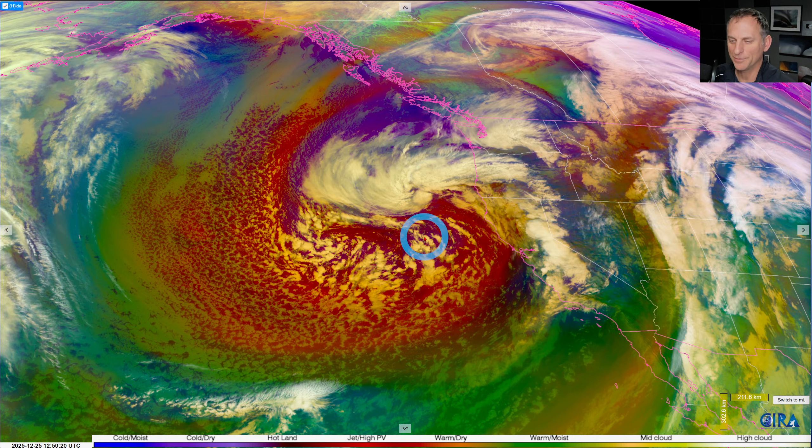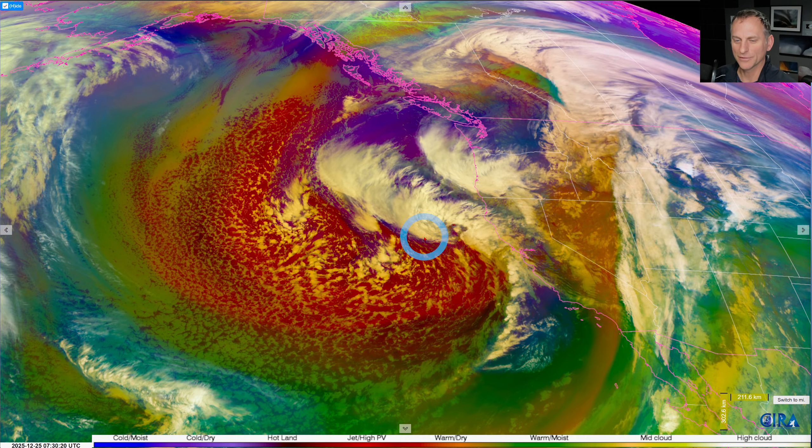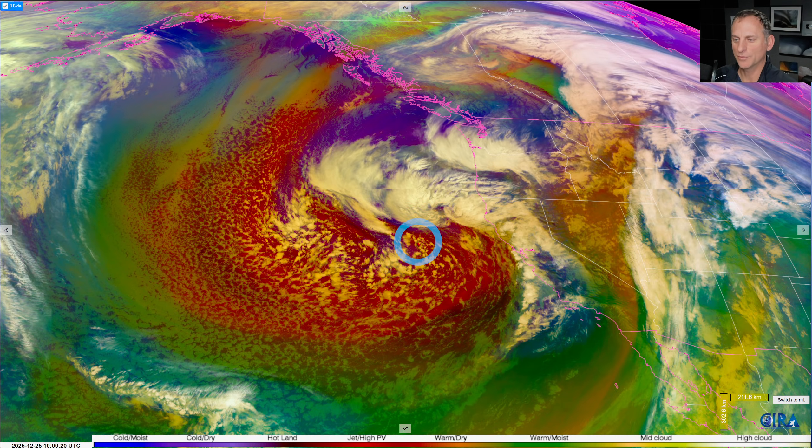Hey everybody, Michael Snyder, Pacific Northwest Weather Watch. Merry Christmas to everybody out there — taking a look at the infrared satellite imagery this morning.